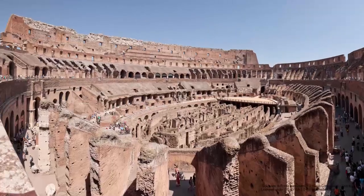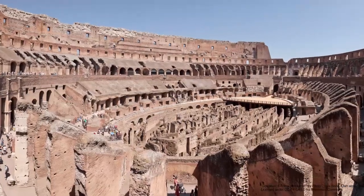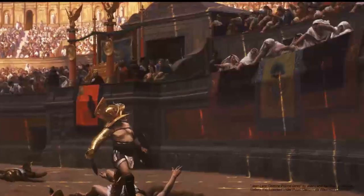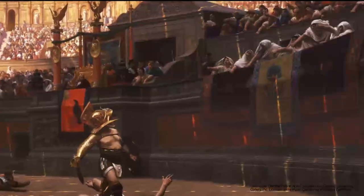The original was supposedly built using 100,000 cubic meters of travertine stone and could accommodate 50,000 excited spectators.